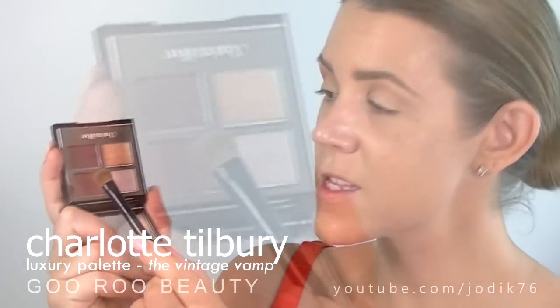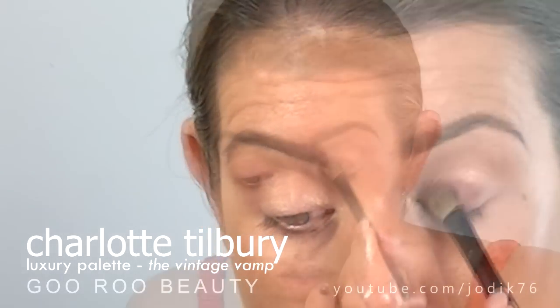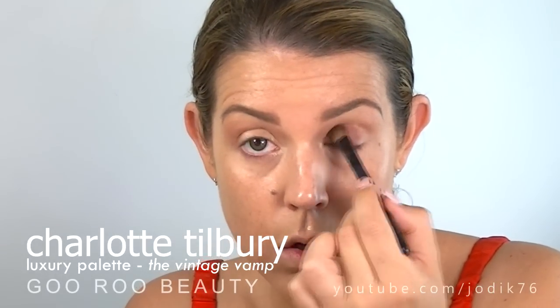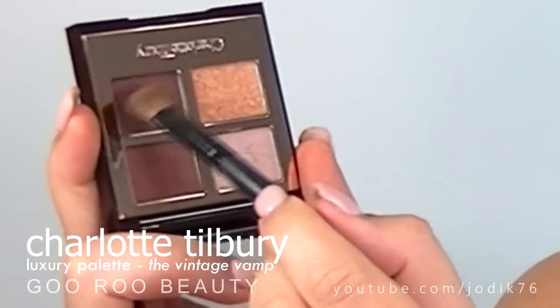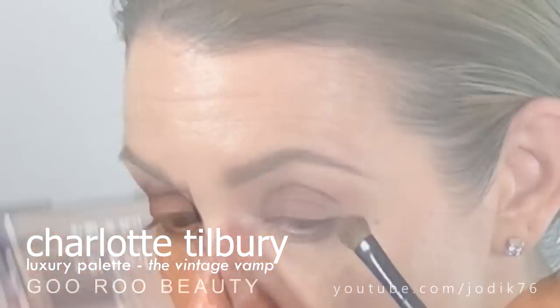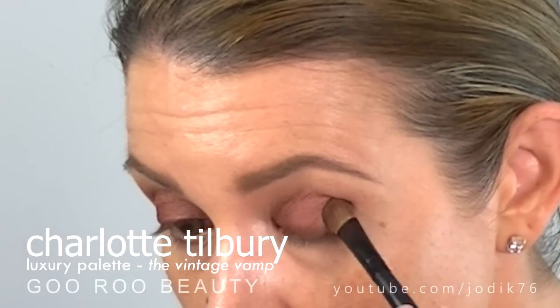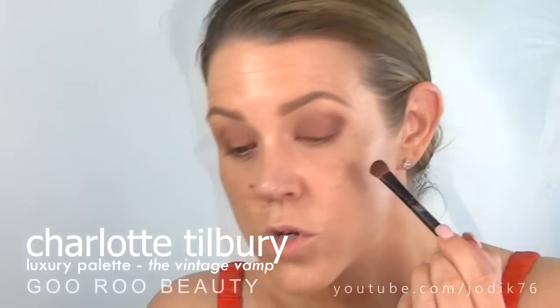Next up I'm going to apply this beautiful shade from the palette just using a flat eyeshadow brush on the inner two-thirds of my lid, and you can see that color just intensifies the more you layer it on. I'm going to use the same brush, just flipping it over and going into that slightly darker plum shade, and apply that to the outer third of my eyelid.